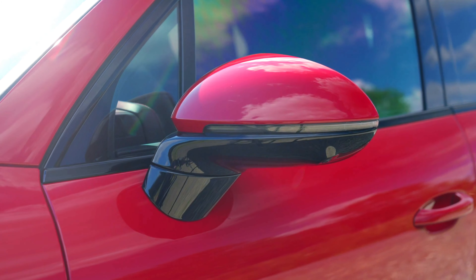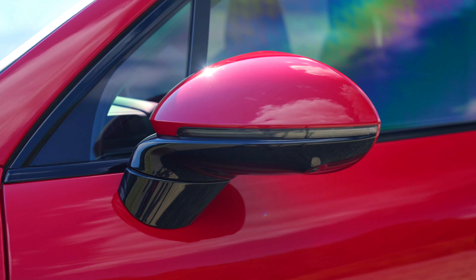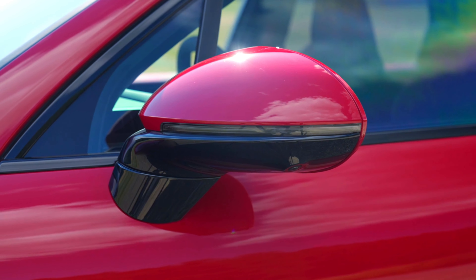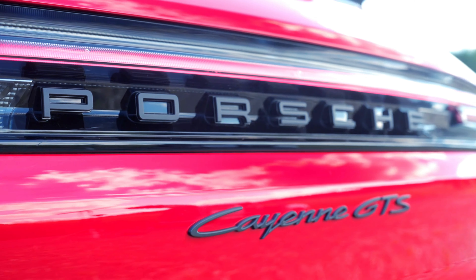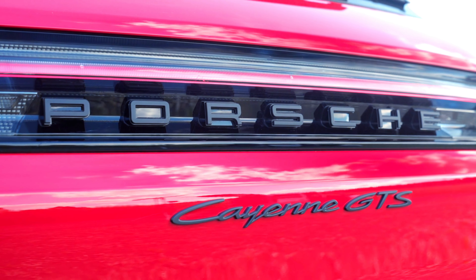The Cayenne GTS is designed for drivers who seek both luxury and sportiness, making it suitable for everyday use while still delivering thrilling performance on demand. These enhancements allow drivers to tackle winding roads with confidence. To handle its impressive power output, the braking system includes six-piston aluminum monoblock fixed calipers at the front and four-piston calipers at the rear.